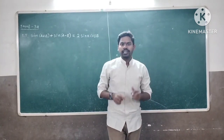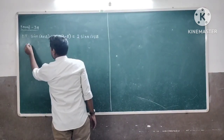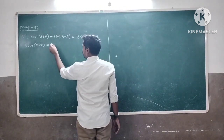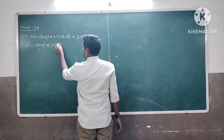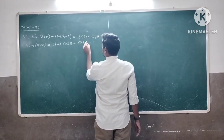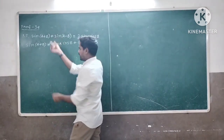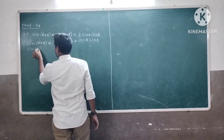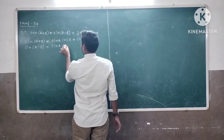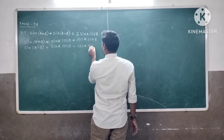I am going to use componendo to prove this formula. What is sin(a+b)? sin(a+b) is equal to sin(a)cos(b) plus cos(a)sin(b). And what is the formula for sin(a-b)? sin(a-b) is equal to sin(a)cos(b) minus cos(a)sin(b).